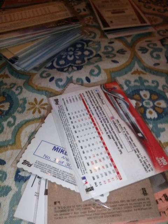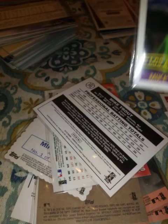And I just showed you guys these ones, this one, the other variation. Then I got three of these Diamond Kings. But that's it for my Trouts, guys.